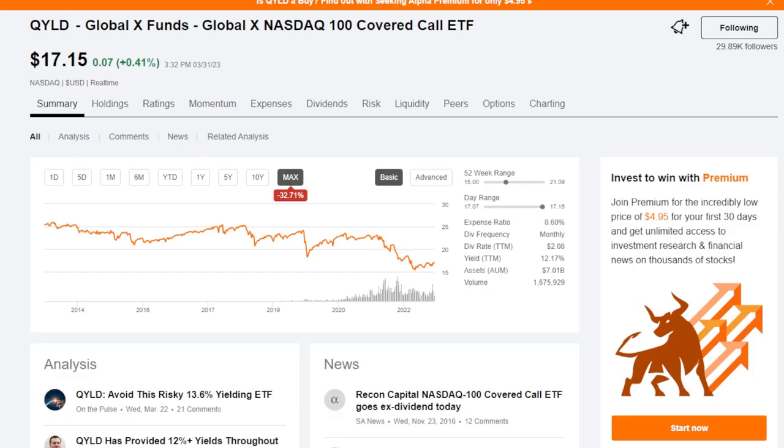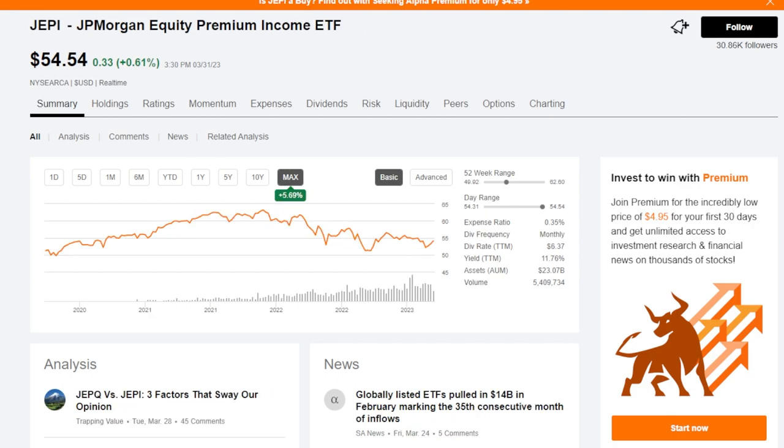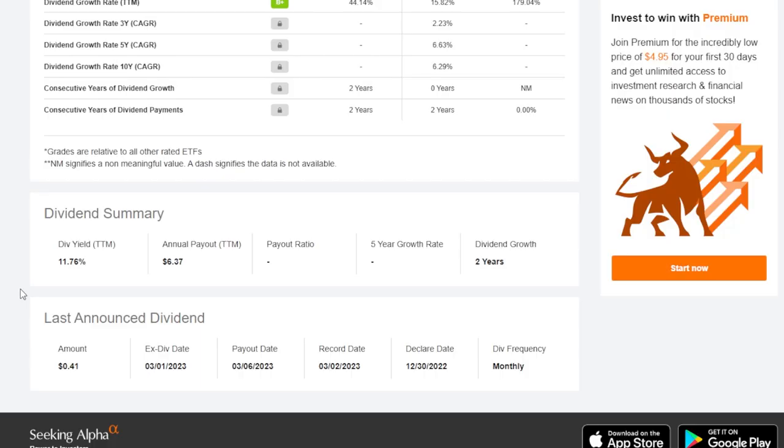Looking at QYield's performance on the max chart for ETF price, it's down around 32.3% over the max time frame. Keep in mind JEPI has not been around nearly as long as QYield, but on its max time frame, JEPI is actually up 5.69%. As for the trailing 12-month dividend yield, JEPI is at 11.76% with a monthly payment frequency — just like QYield. QYield has a slightly higher trailing 12-month dividend yield at 12.17%, also paying monthly, but QYield's trailing 12-month yield is much lower than it was even a few months back.